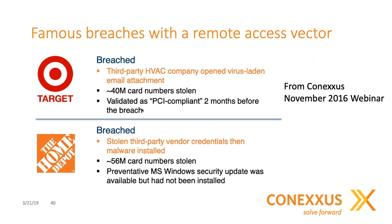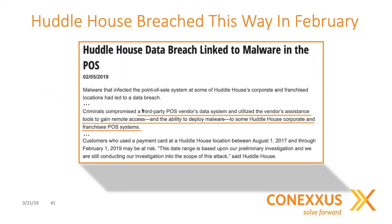In both the Target and Home Depot cases, there was significant customer cardholder data loss, resulting in fines and bad press for both organizations. More recently, the Huddle House data breach was announced in early February, suggesting an ongoing risk to customer data for a period of two years. Public announcements indicate a third-party POS vendor support desk was compromised, and those tools were used to deploy malware that led to the compromise of many Huddle House locations. While Huddle House is not in the C-Store industry, these remote access data breaches remain a big issue.